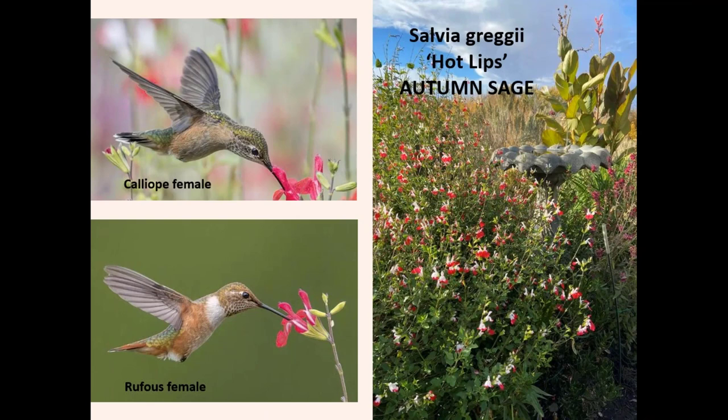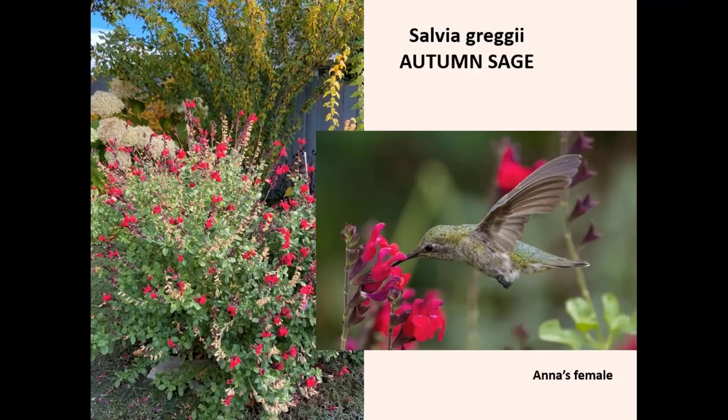Salvia greggii, called autumn sage, is one of their absolute favorites. I'm not sure why it's called autumn sage because it definitely blooms before then — it starts in July. This particular cultivar called Hot Lips they go to all the time. It's called that because most of the flowers have red tips with some white on the top part. This plant is very robust — I cut it down to four or five inches every spring and it grows into a plant three feet wide and three feet tall. There are other Salvia greggii in red or hot pink and they love those too. I've had salmon-colored ones, purple ones, and once a yellow one — but the hummingbirds were not very interested in those other colors. They really like the red Salvia greggii or the Hot Lips that's red and pink.